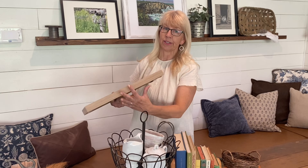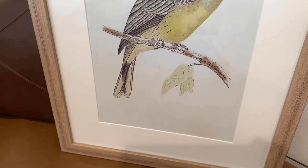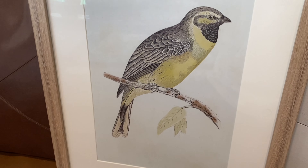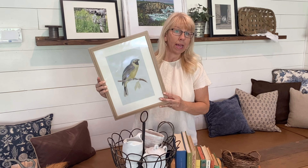I've mentioned before that Goodwill does get donations from Target's clearance. This is a Threshold painting, and I love birds — I love the frame and the mat. It's brand new, never been used. It was $10.